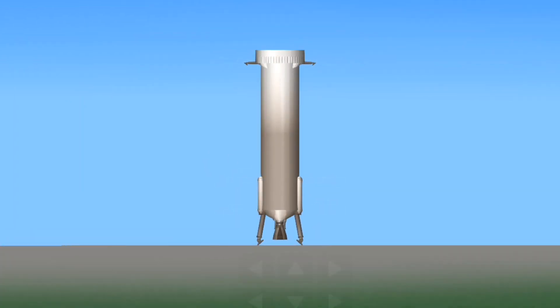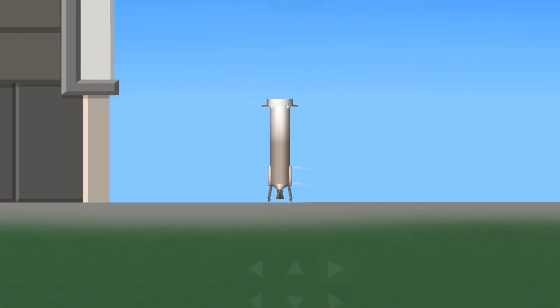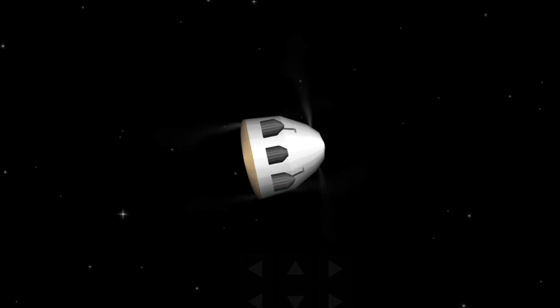Booster touchdown. Welcome back to Earth, New Shepard. For a lot of us at Blue, this moment in flight is one of our proudest moments, really showcasing.